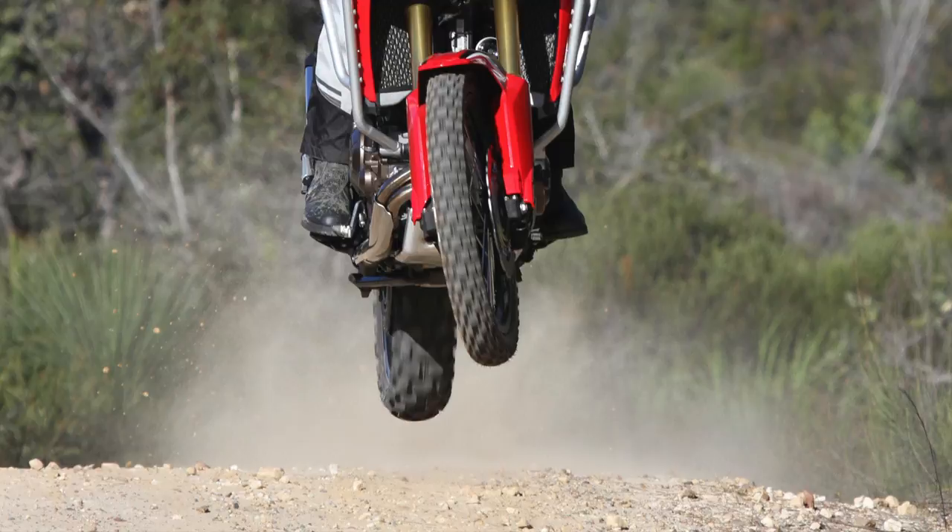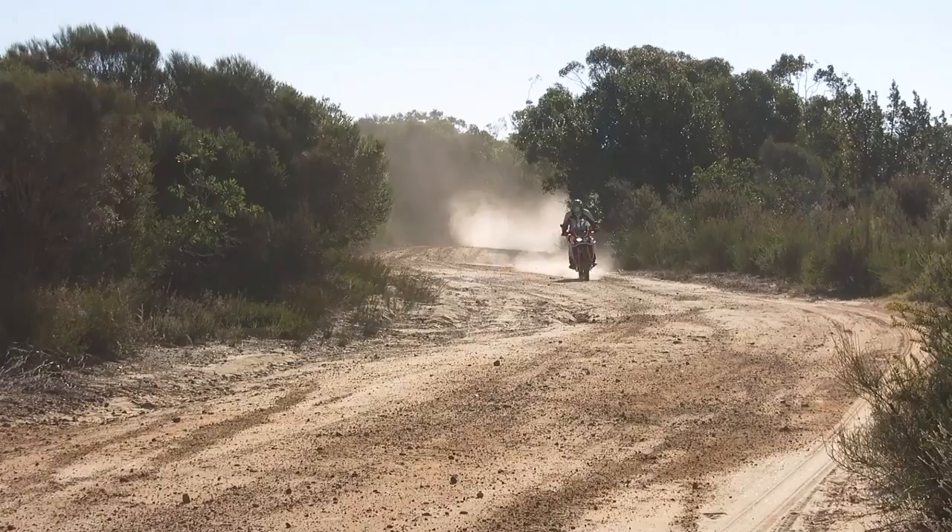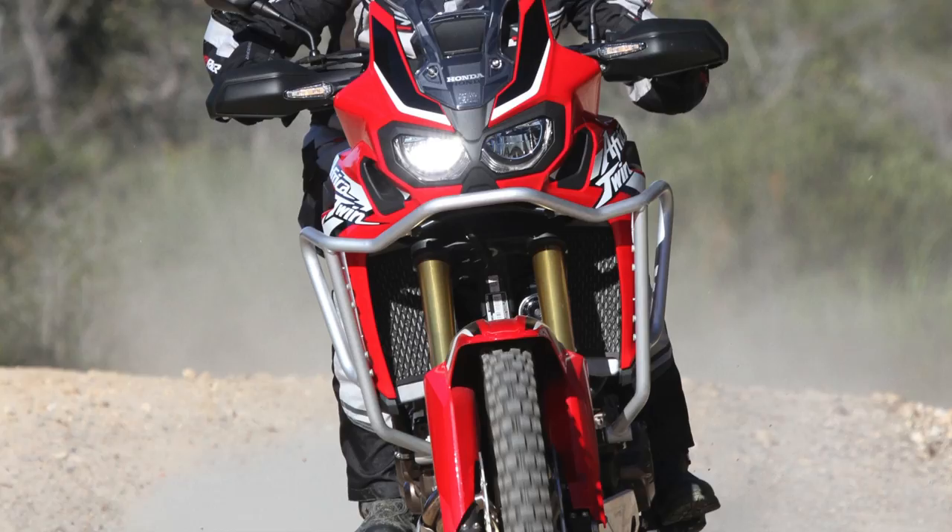I rode it in the city, I rode it in the bush, I rode it all over the place on the freeway. Off-road I had an absolute ball on the Africa Twin. The soft power of the engine and the tractability of it really suited me well off-road because I'm not a super experienced adventure rider.